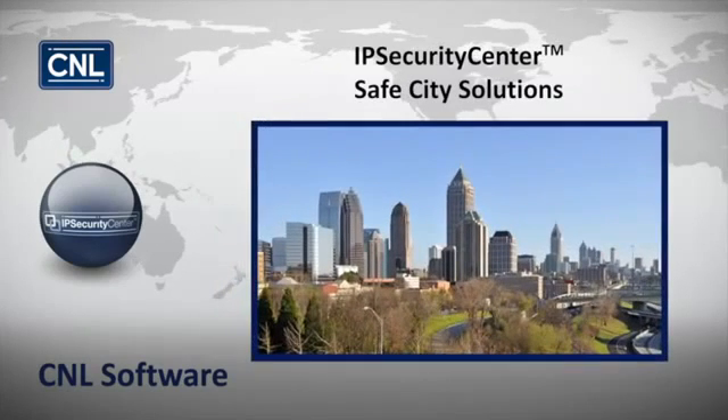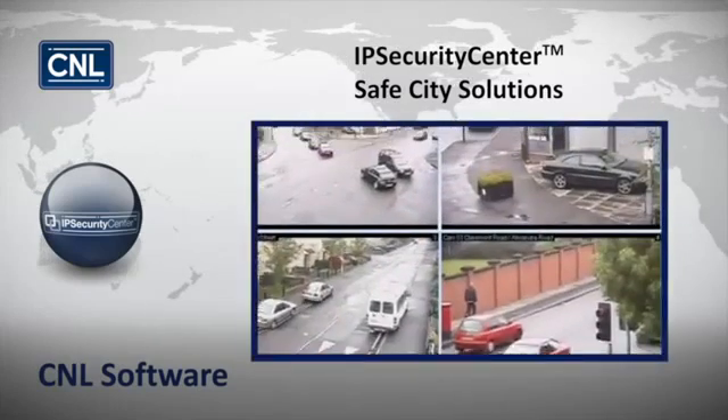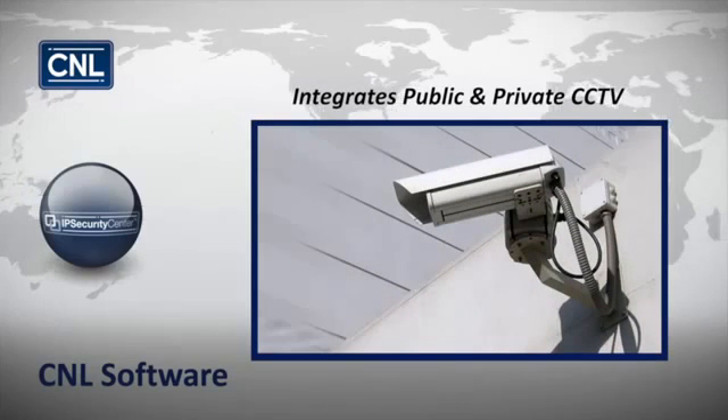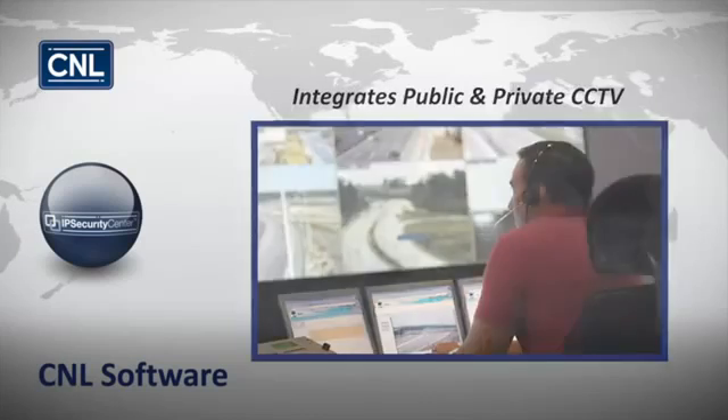In major metropolitan areas like Atlanta or Washington D.C., IP Security Center allows for citywide implementation of the Safe City Framework by integrating both public and private security cameras into a display of all security assets in the common operating picture.